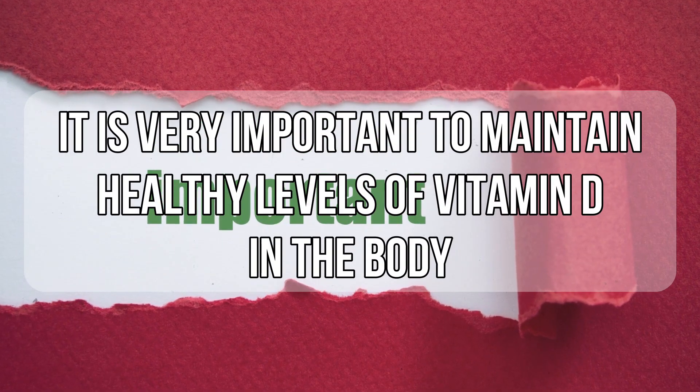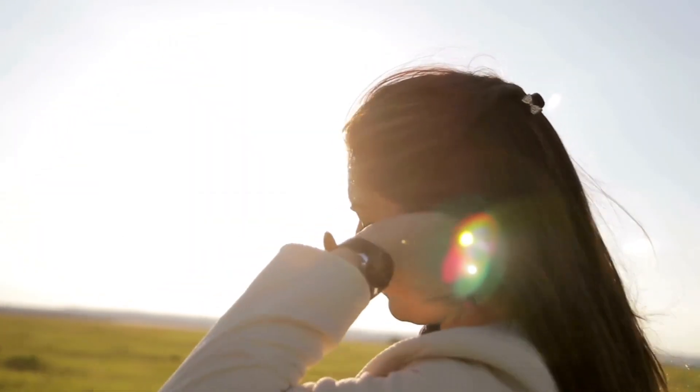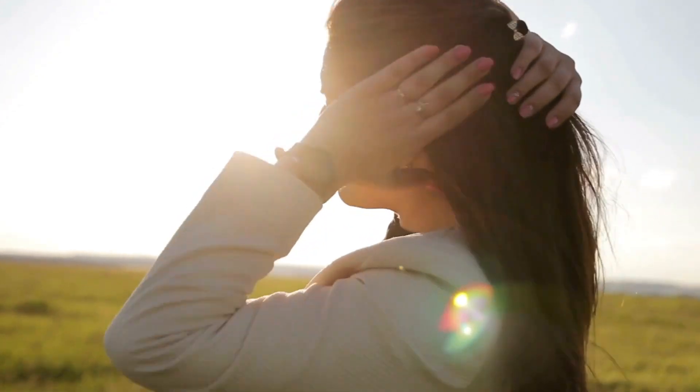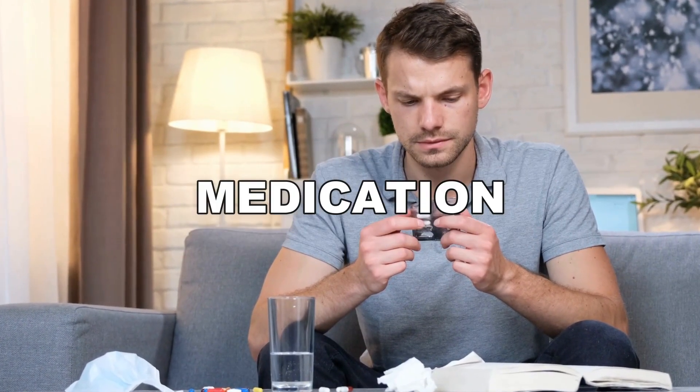It is very important to maintain healthy levels of vitamin D in your body. You can generally get vitamin D from a variety of sources, including exposing your body to sun, or through diet, nutritional supplements, and medication.